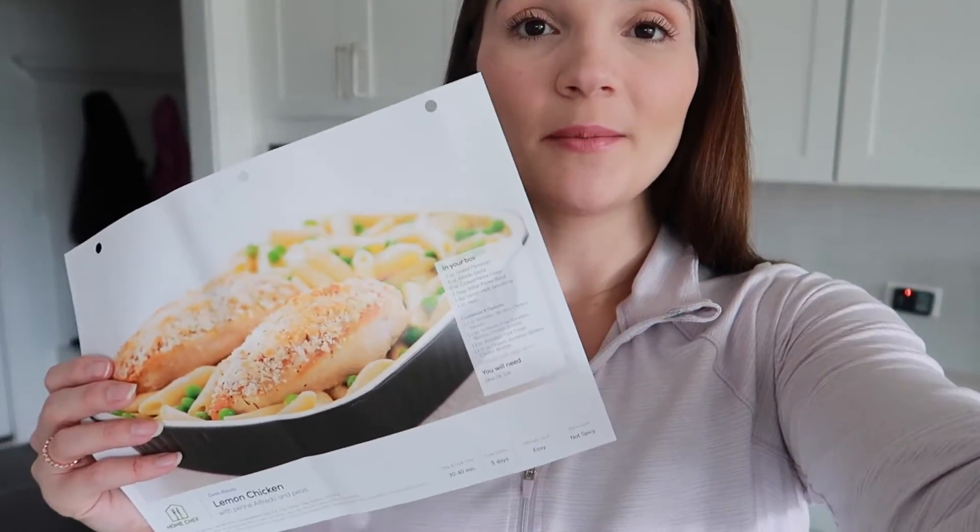I personally have an oven ready option today that I'm cooking, and that is my favorite to do because they are so easy. All of your meals come with a little meal card and step-by-step instructions on the back. I have three instructions today so this should be a pretty easy meal. The meal I'm cooking today is the lemon chicken with panini alfredo and peas — it looks so good, I absolutely love chicken alfredo.